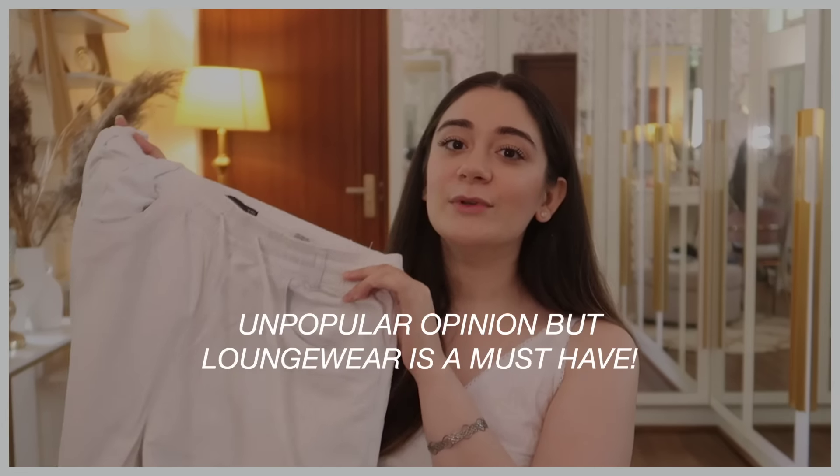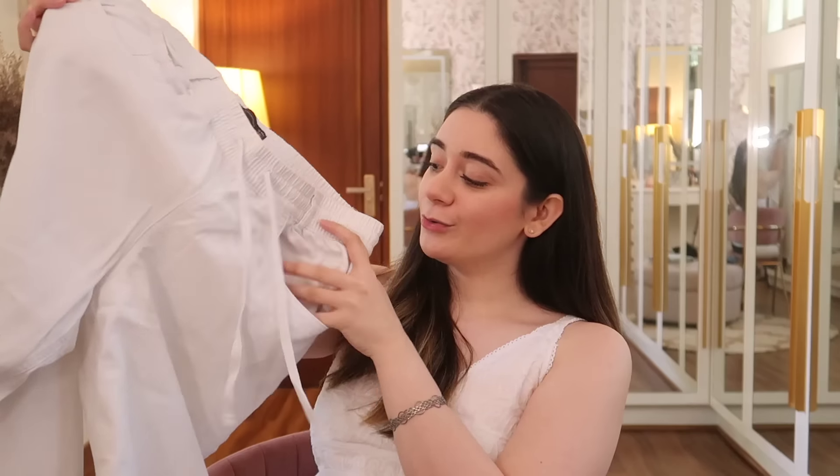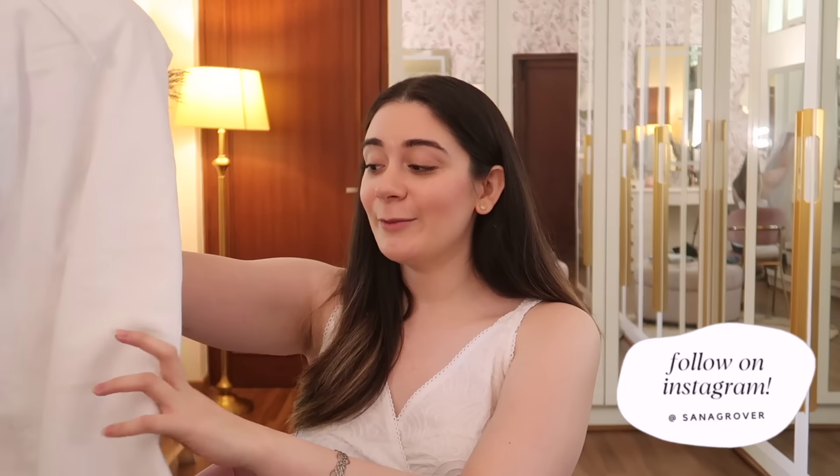Next up are lounge pants. I'm showing linen pants because I personally don't like wearing joggers except at the gym. Even when relaxing at home, avoid pajamas and go for lounge pants instead - it will elevate your game. These have an elasticated waistband with drawstrings, and the best part is they're not see-through, which is very hard to find in white bottom wear. They also have pockets at the front and back.